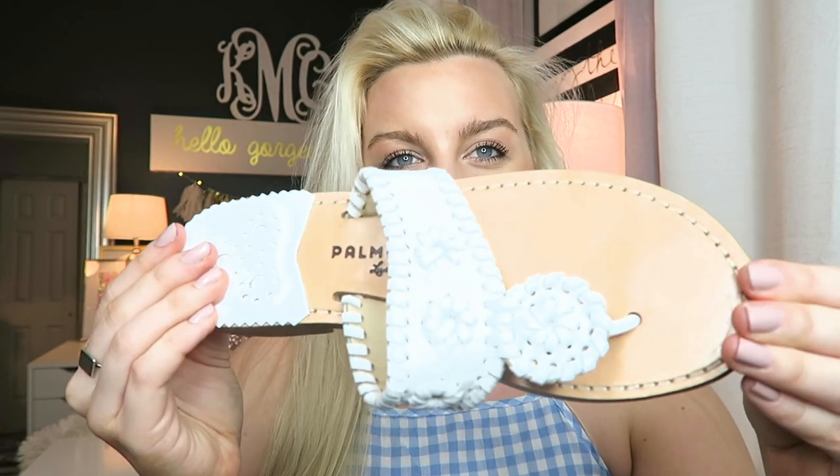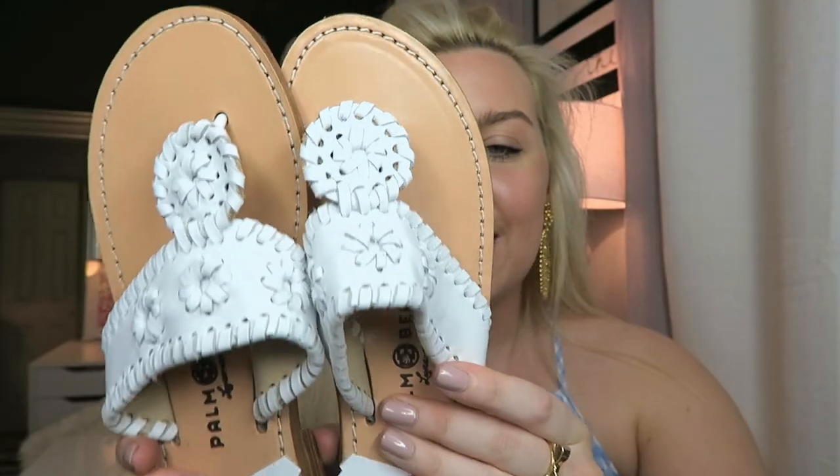The first one I want to share are my Palm Beach sandals, which are very similar to Jack Rogers — just a different brand. Personally I think these are easier to break in, but Jack Rogers lasts longer. They're in the same price range so it's personal preference. These are all white, which I love as a really nice neutral. I think neutrals are great for building your wardrobe since they match everything. Jack Rogers or Palm Beach sandals are definitely essential in the preppy style.